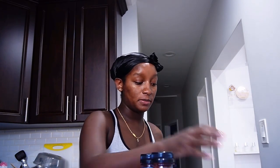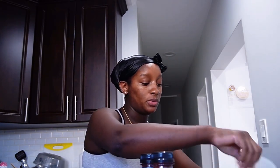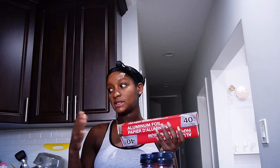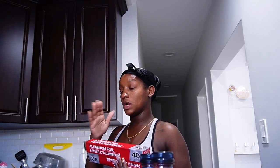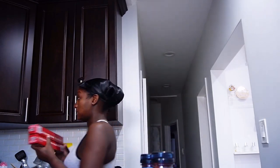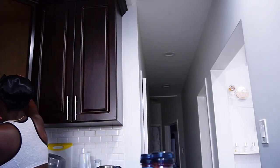Now that we've pumped, we're gonna put the pump parts in the fridge and put the milk in the fridge. Yesterday I went to Dollar Tree and bought some aluminum foil because I like to put it on my stove so when it's time to clean I can just — oh my god, I think someone made spaghetti and meatballs and I can see tomato sauce on the stove and it's stressing me out.